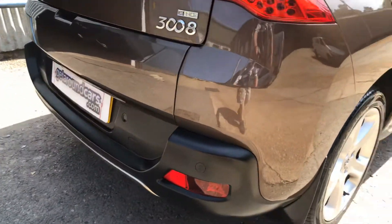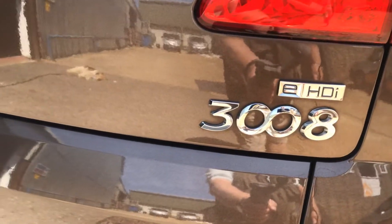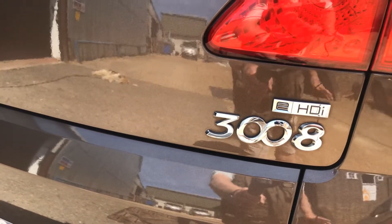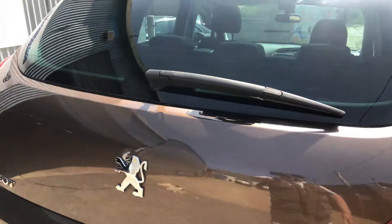It's got rear parking sensors. The Peugeot 3008 E HDI 1.6 — road tax, like I said before, is only thirty pounds a year. It also has a rear wiper.